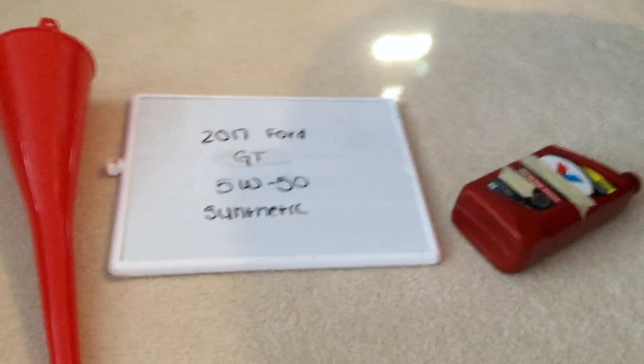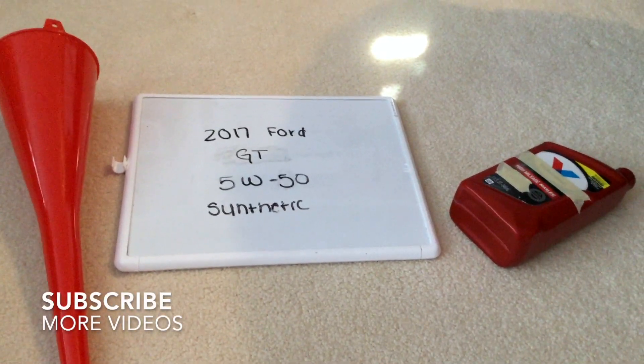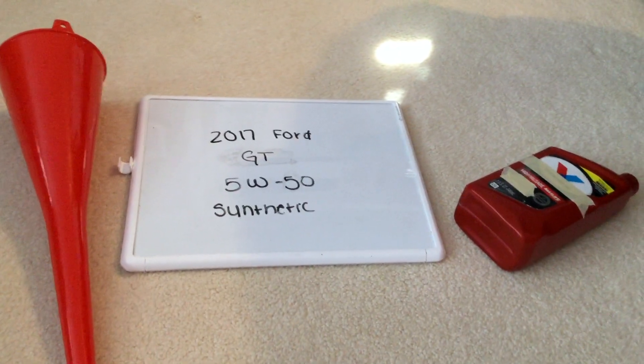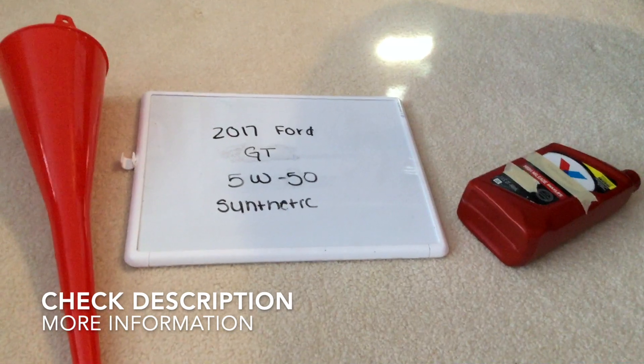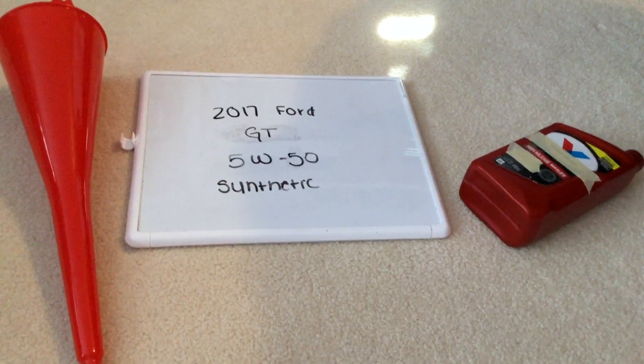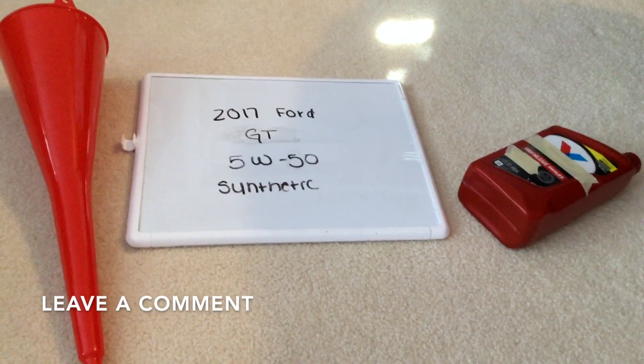Hi guys, welcome back. Today we are going to be talking about the oil type for the 2017 Ford GT. If you're looking for what oil type to get, I've already looked it up. Be sure to check the video description and I will try to leave the info there as well. The oil type for the 2017 Ford GT is going to be 5W-50 synthetic.